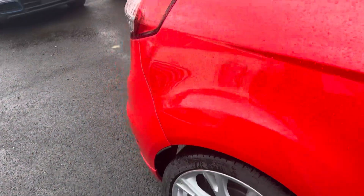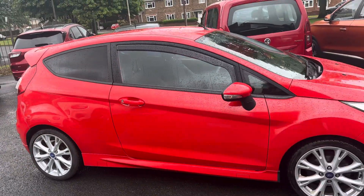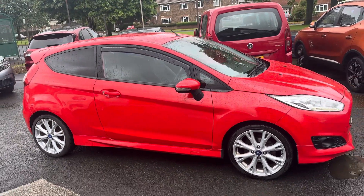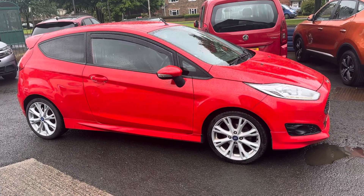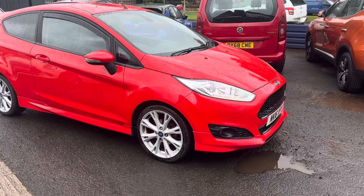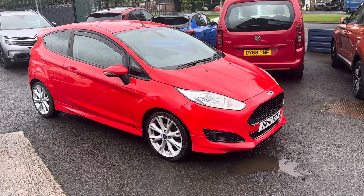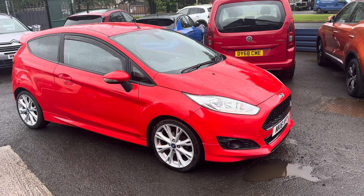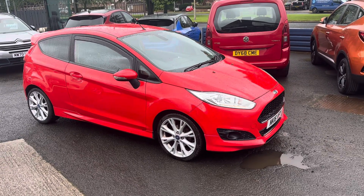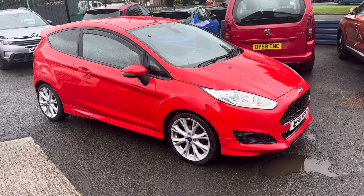If you'd like any further information on this lovely Ford Fiesta, please give us a call — we'd be more than happy to help. You can also check out our site for further information. If you are local and you'd like to come down for a test drive, feel free to visit our family-run business, first established in 1981, on the road in Guidepost with the postcode NE62 5NR.